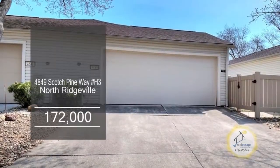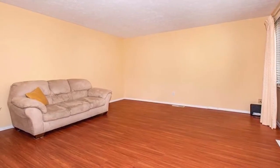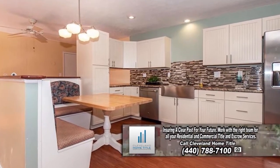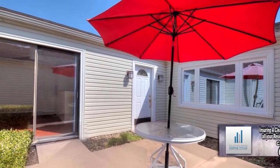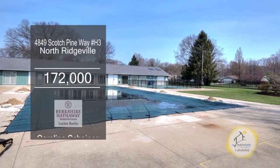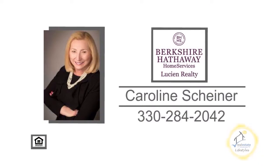This ranch condominium in North Ridgeville offers two bedrooms and two baths. The floor plan includes laminate flooring throughout. The remodeled kitchen offers bead board cabinets and stainless steel appliances. Off the kitchen, you'll find the family room with a sliding glass door leading to the patio. Mill Creek Association features a pool, tennis courts, community center, and more. For additional information, contact Carolyn Scheiner.